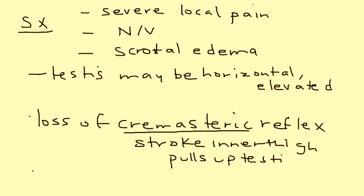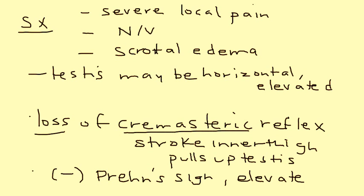This reflex will be lost in testicular torsion. Another thing that is lost is the Prehn's sign. The Prehn's sign is a very easy physical exam — essentially what you're doing is elevating the testicle to see if the pain is relieved. In testicular torsion the pain is not relieved, whereas the pain would be relieved if it was epididymitis. So it's a way of distinguishing testicular torsion from epididymitis.